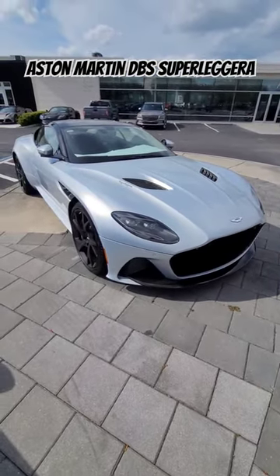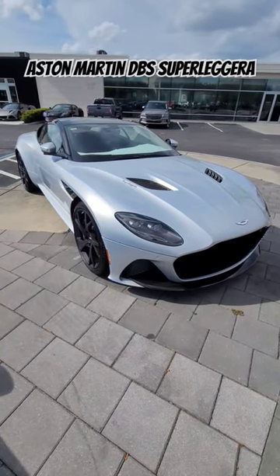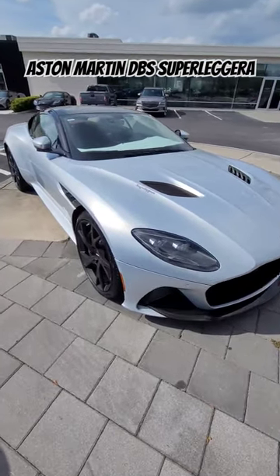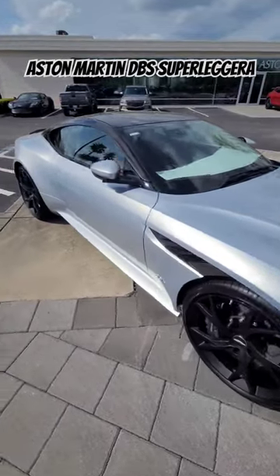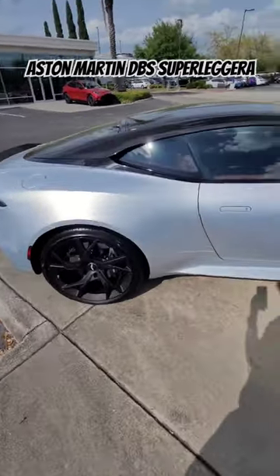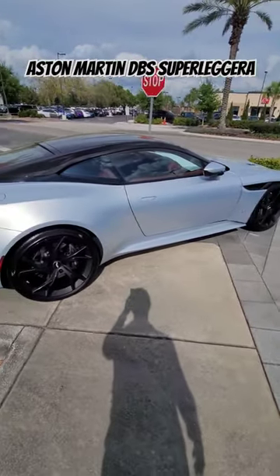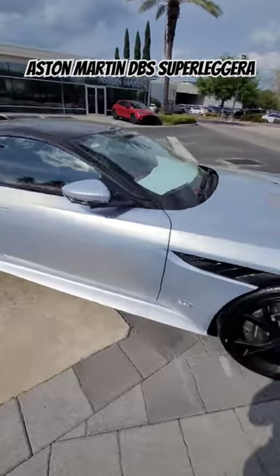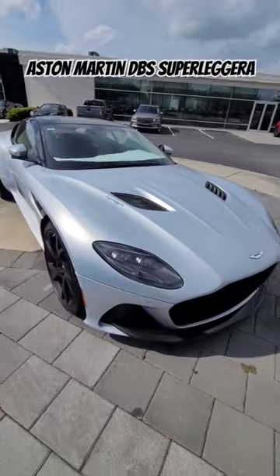With 715 horsepower and over 630 pounds per foot of torque, it's a gorgeous GT vehicle that boasts amazing performance and comfort all in one. So guys, stay tuned and we'll take a look at this in a full review next week.